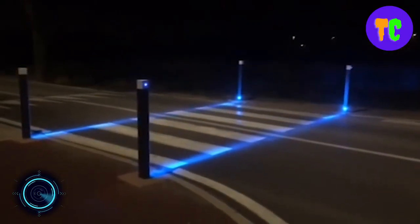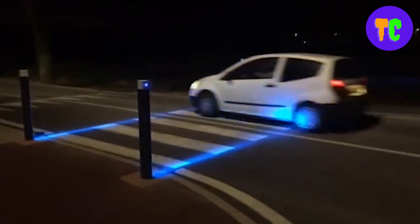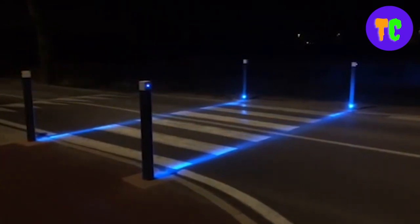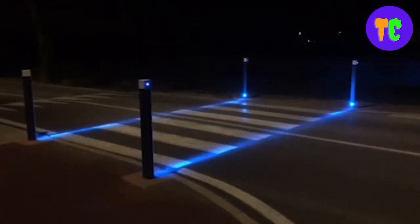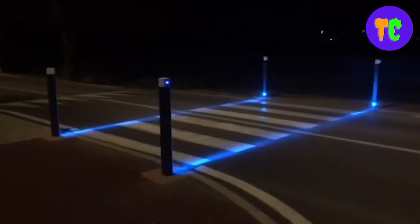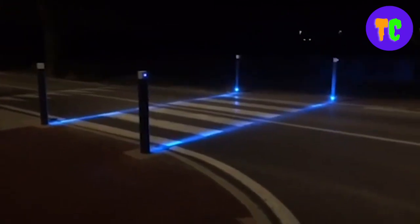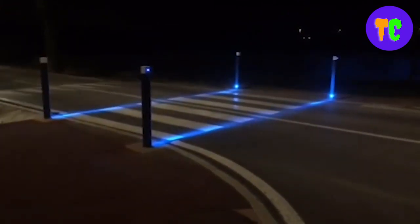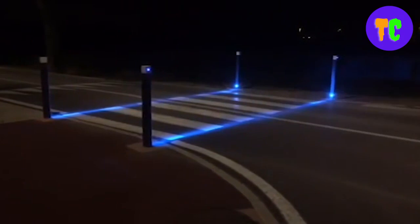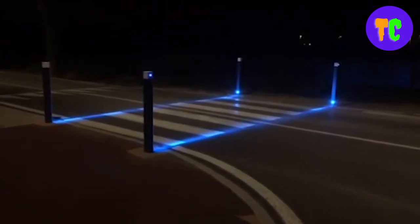This is a high-visibility LED pedestrian bollard, implementable in urban, peri-urban, or rural areas. Its specificity resides in the creation of a blue luminous marking lining the pedestrian crossing. The visual boundary created on the ground attracts drivers' attention and prompts them to slow down, making crossing safer.